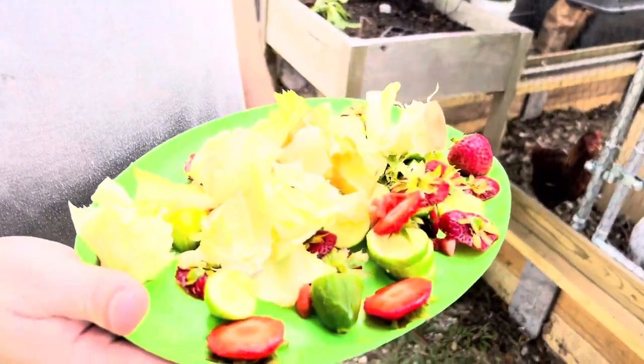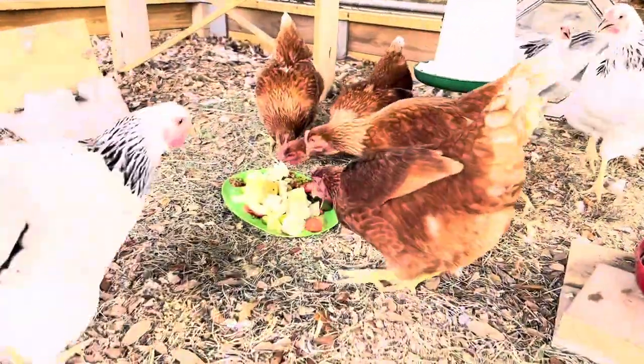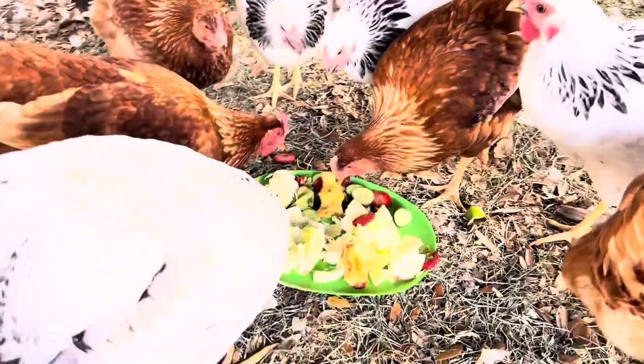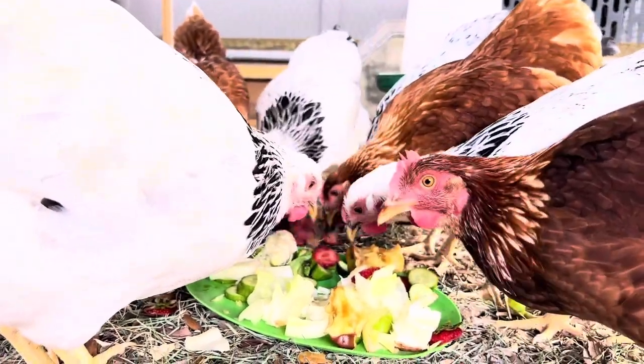What happens to all that produce from the garden that is fit for human consumption? That brings us to number two: kitchen scraps. I know I'm not the only one with a tomato I had every intention of putting on my sandwich, but two weeks later it's sitting on the counter shriveled up. Or those strawberry tops, leftover lettuce or baby spinach that's been in the fridge too long — produce that would otherwise be destined for the landfill. There's no reason to have a lot of food waste. You have an eager flock that would take that kitchen fare and go after it like it was prepared by Chef Gordon Ramsay himself. I'll link a do's and don'ts list of what to feed your chickens from the kitchen below.